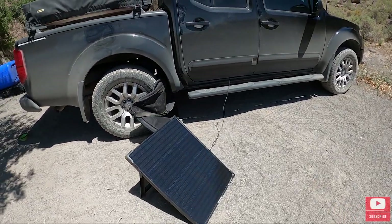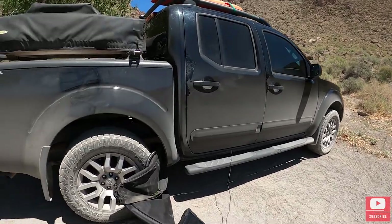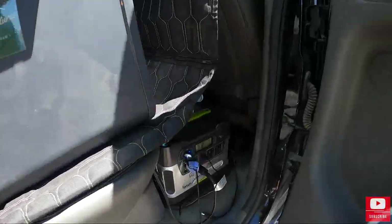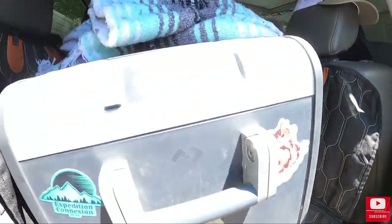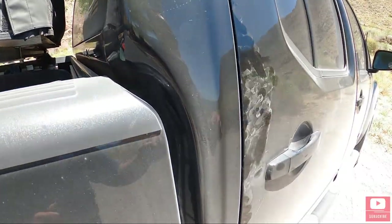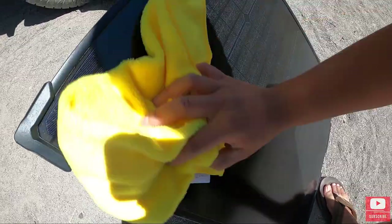Alright guys, got the solar panel plugged in so we can harness some of the power from the sun and keep the Goal Zero powered on a little bit longer. Today it's running the fridge. Sometimes if you notice that you're not getting a lot of input from the solar panel, if you wipe it down a little bit, it'll help it get more sun.